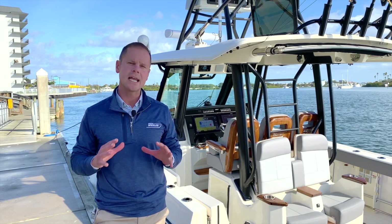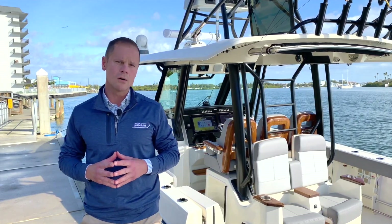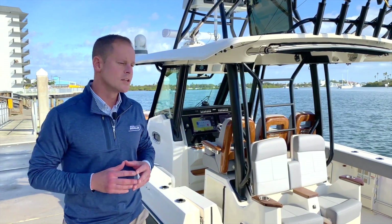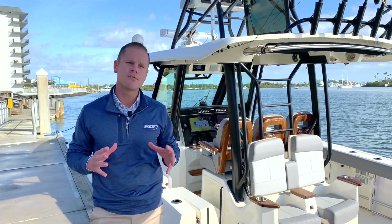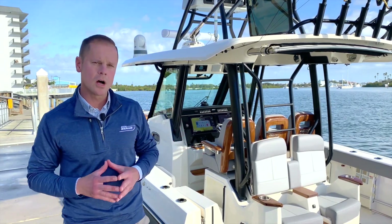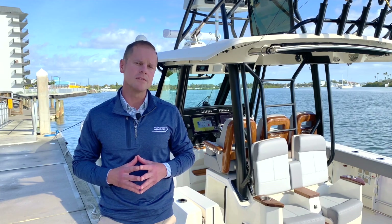To do this, we've leveraged the latest in cutting-edge technology from Mercury Marine's V12 600 horsepower outboards, to the latest in controls and electronics from Mercury Marine's Simrad, to the Fathom e-Power system — a lithium-ion based power system that completely eliminates the need for a generator on board. I've also brought along some members of our design and engineering team to share some of the details of this boat and why we believe it's going to set a new standard for excellence in the marketplace.